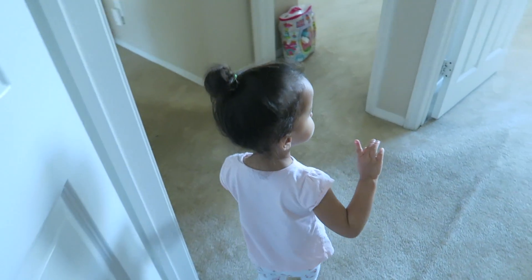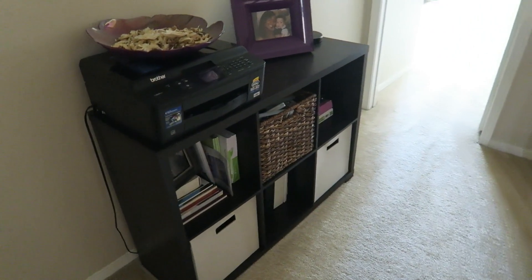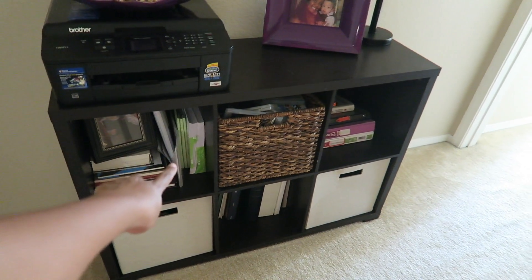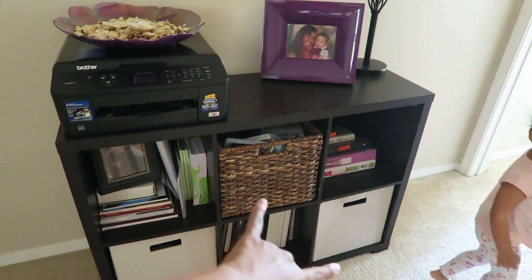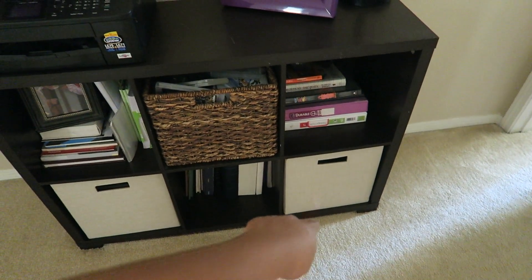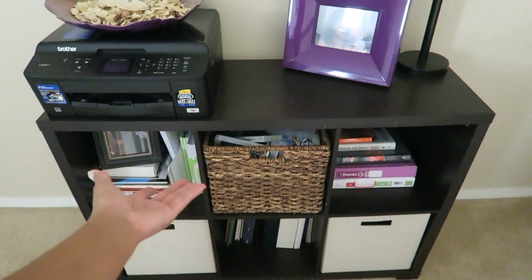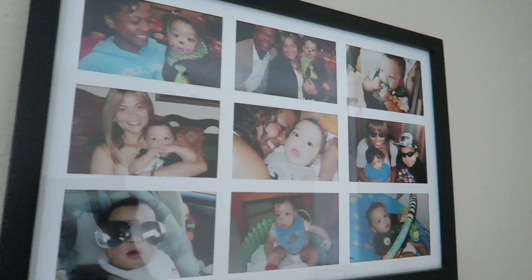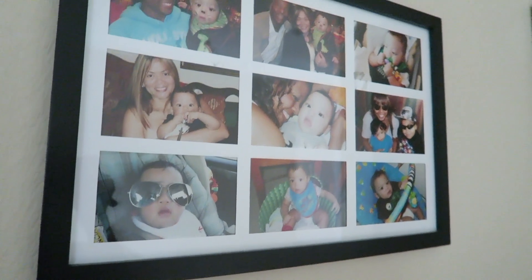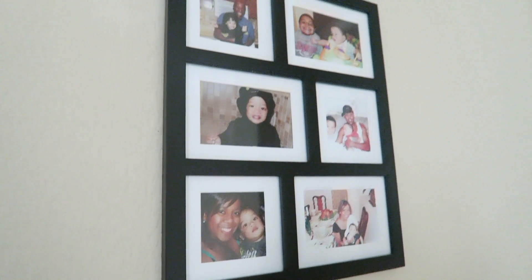Before we go into the master bedroom, in this little mini hallway there's my bookshelf from Target with little cubby baskets, also from Target. It holds video games, craft things, books, DVDs — kind of an office-storage space. We have our printer here and a few pictures, though I need to update the photos to include some of Nadia since right now it's mostly pictures of Nate and me when we were younger.